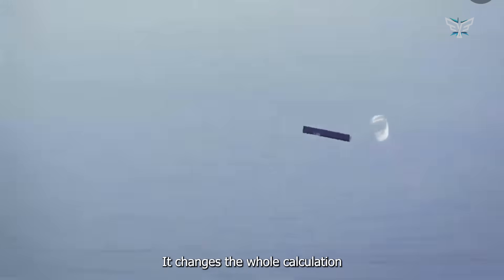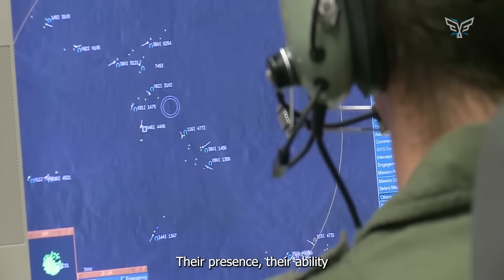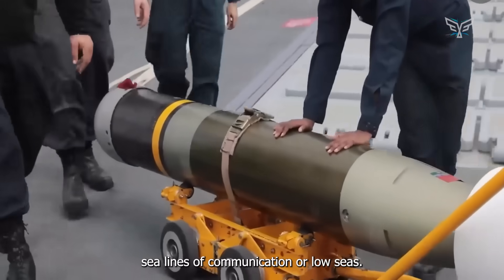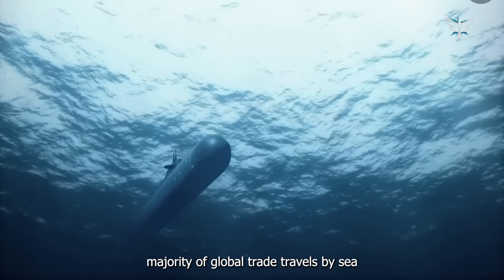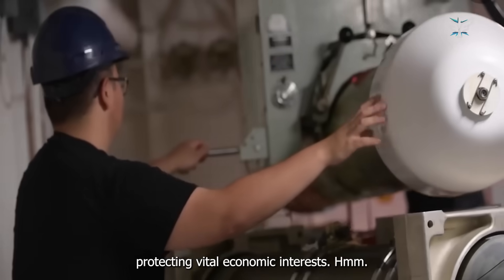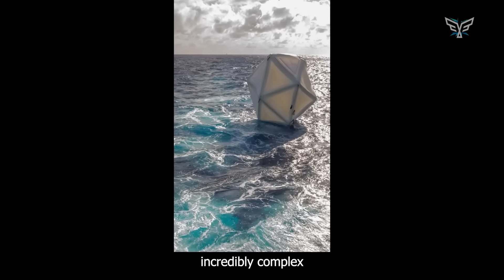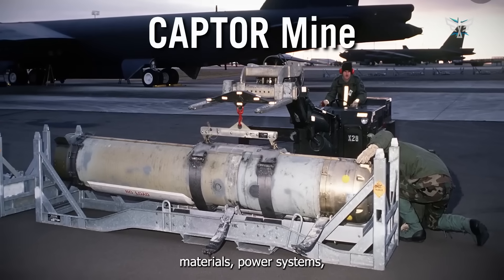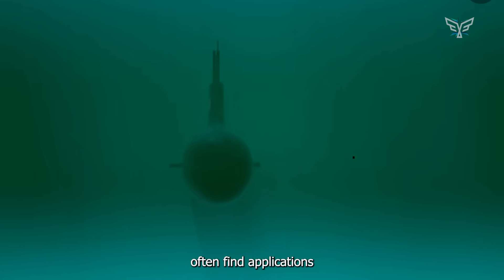Even conventional attack subs like the Virginia class — their presence, their ability to patrol unseen — holds potential adversaries at risk constantly. They also play a huge role in protecting sea lines of communication, or SLOCs: the global trade routes by which the vast majority of global trade travels. Submarines help safeguard these routes, deterring piracy or attacks and protecting vital economic interests.